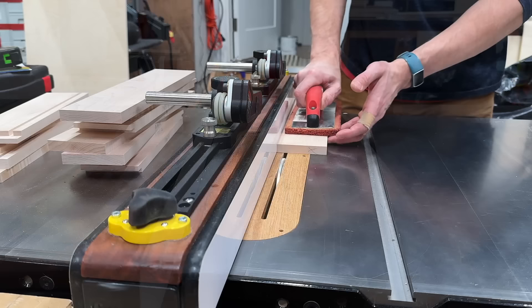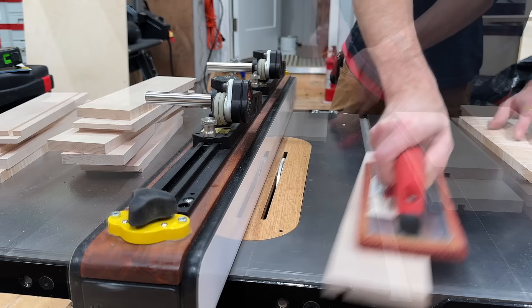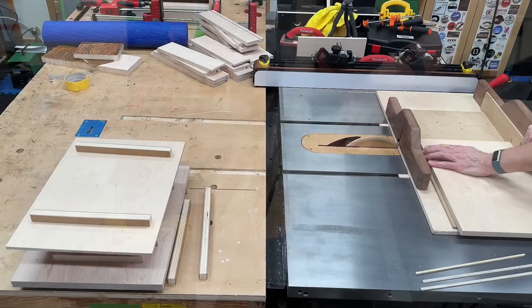Once the rabbets were cut, I could cut the grooves for the bottom of the drawers. I'm going to be using undermount slides, so the start of that groove needs to be one half of an inch from the bottom of the drawer boxes. And three drawers means three drawer bottoms.